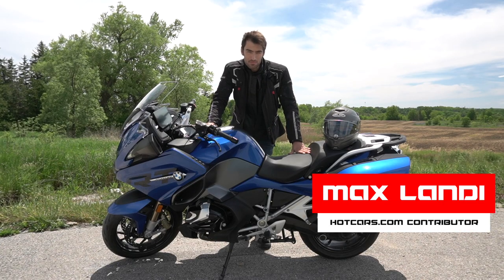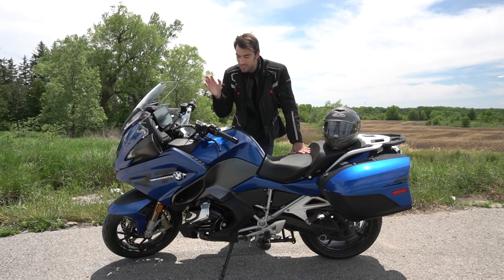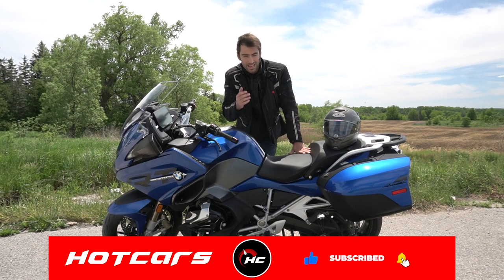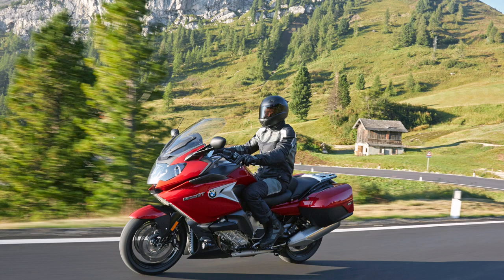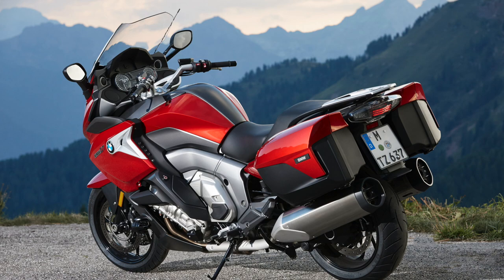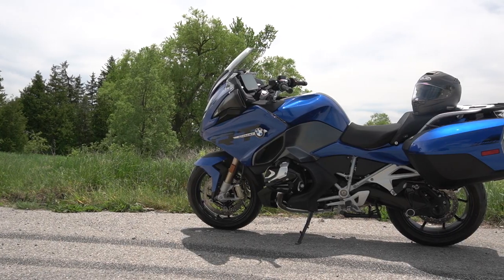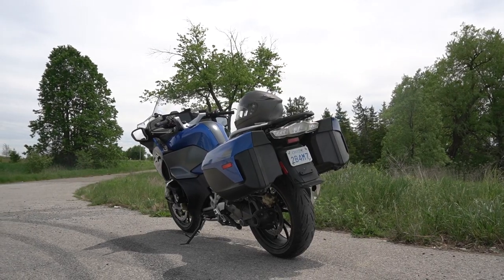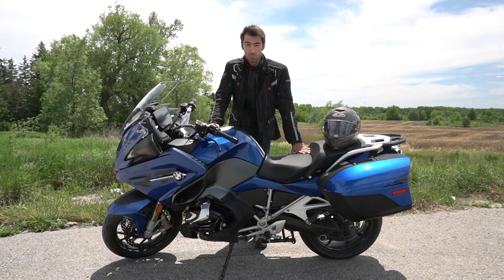Welcome to BMW's 2021 R1250 RT, one of their touring motorcycles — a step down in size from the K1600 series. That motorcycle has a much larger engine and more space for a second passenger, geared towards couples riding together. With this motorcycle, we're looking at quite a technological marvel, and really the absolute best of everything BMW can offer. I'm on a fully loaded Sport RT version.